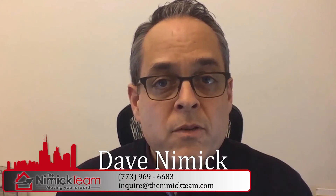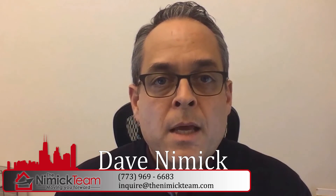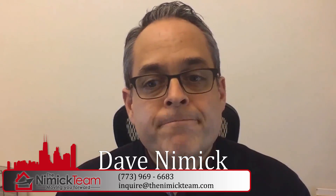Those are some of the things that come to mind that you really want to make sure you touch on when talking to today's buyer. If you have any other questions, please feel free to reach out to inquire at thenimickteam.com, and I look forward to speaking with you soon. Thanks.